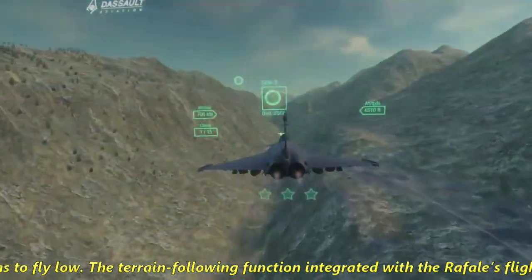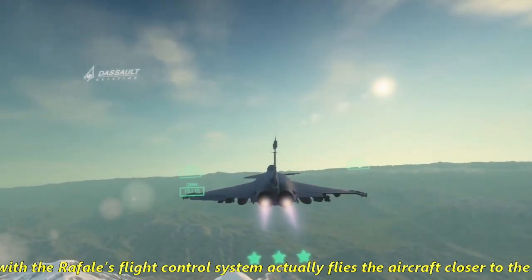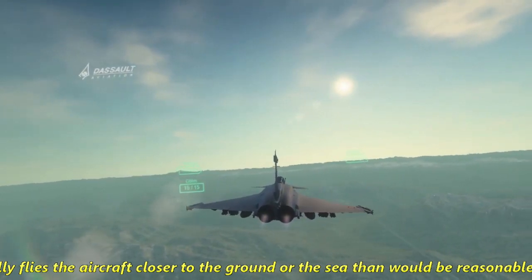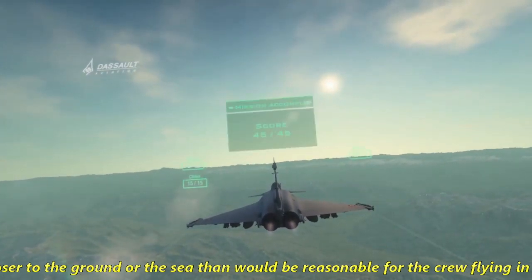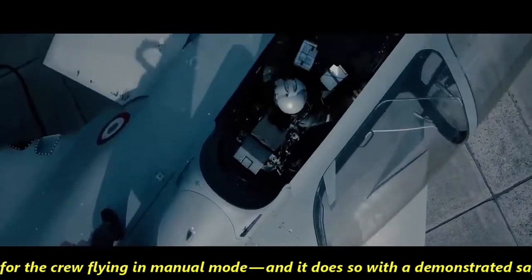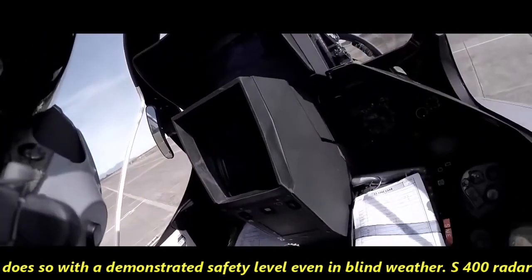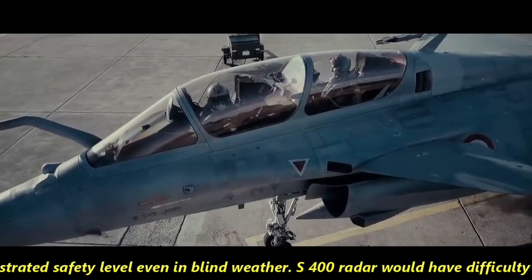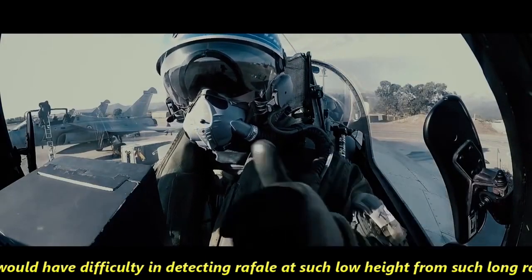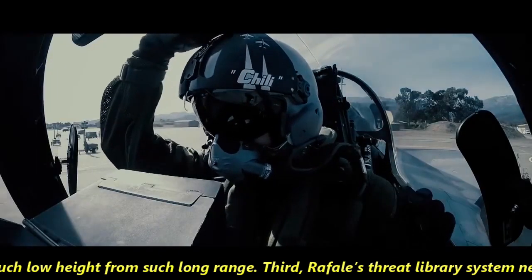Second, Rafale has to fly low. The terrain-following function integrated with Rafale's flight control system flies the aircraft closer to the ground or sea than would be reasonable in manual mode, and it does so with a demonstrated safety level even in blind weather. The S-400 radar would have difficulty detecting Rafale at such low altitude from long range.